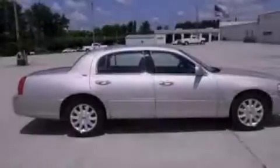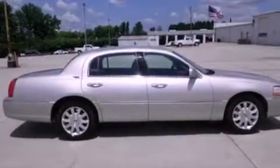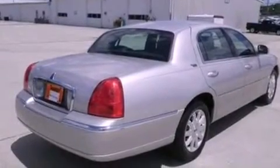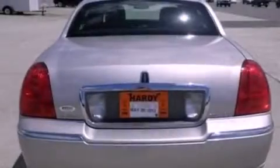Its top features include a low-tire pressure indicator, a 9-speaker audio system, aluminum wheels, and power-adjustable gas and brake pedals that enable you to change their height and distance to fit your body, rather than you fit to their positions.